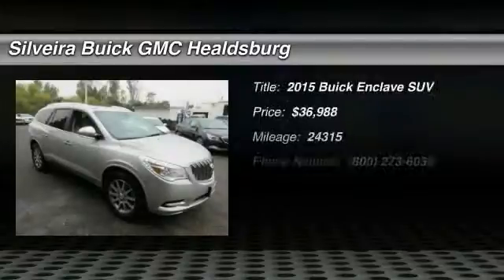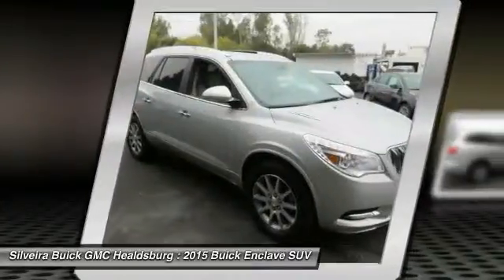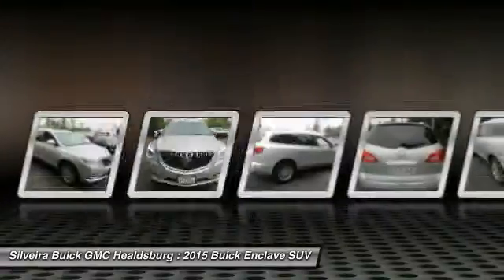The 2015 Enclave offers three rows of seats, standard, with seating for up to eight passengers. Not only is it roomy and stylish, but Buick really did its homework on this vehicle.